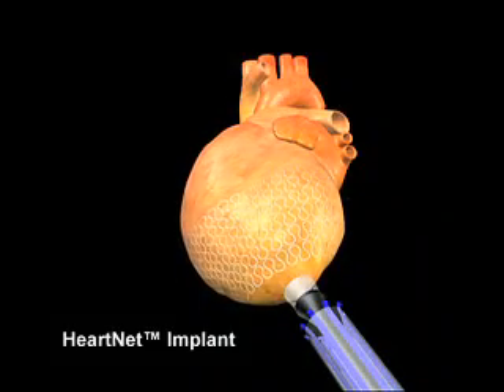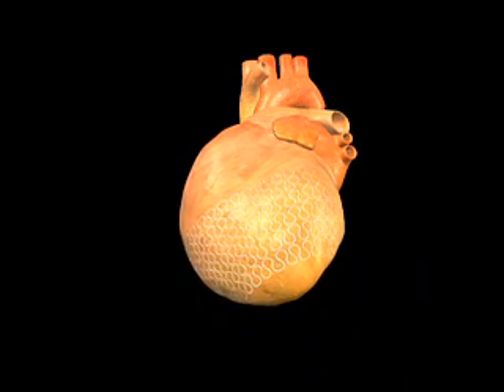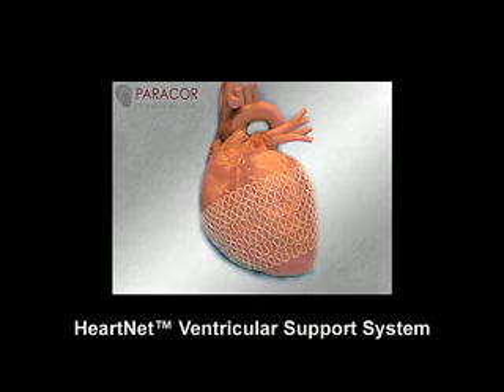This device is designed to provide a light squeeze to the ventricles and to help reduce the work and stress that the heart muscle faces as a result of heart failure. After the surgical recovery period, the Heart Net may help patients experience fewer symptoms of their heart failure, as it is designed to halt or slow the progression of the enlargement of the heart often associated with this life-limiting disease.